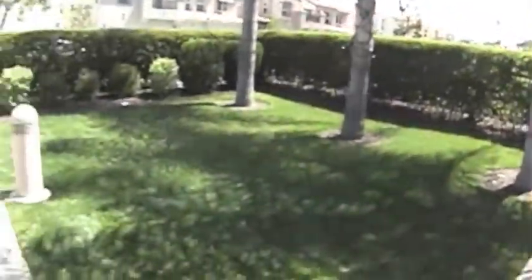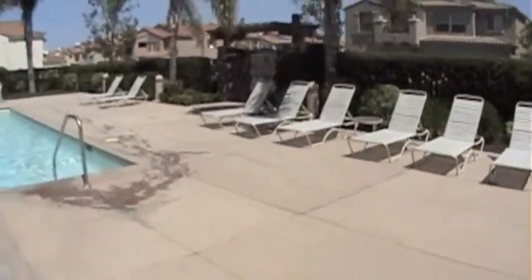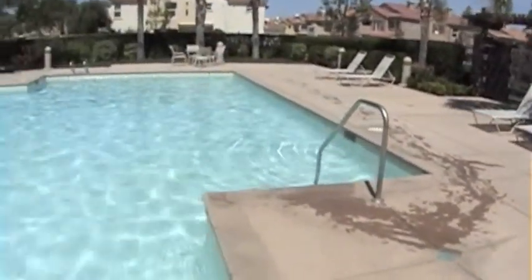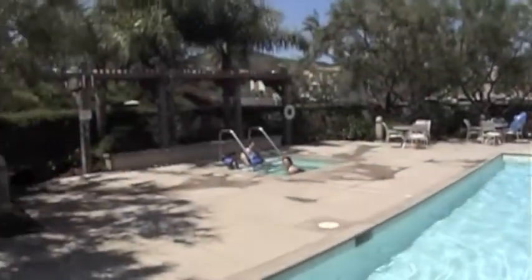Here's a shot of the stairs. It's a single car garage — it's extra deep, which makes it nice in case you're doing some storage. All of the appliances convey, including the washer and dryer. It's a beautiful pool, it's well-kept, the grounds are real nice, and there's a hot tub as well.